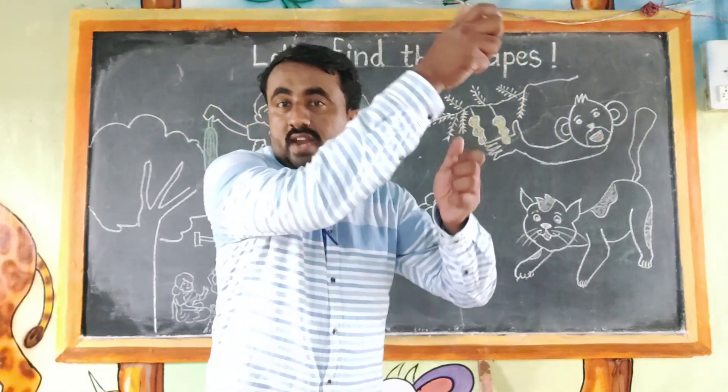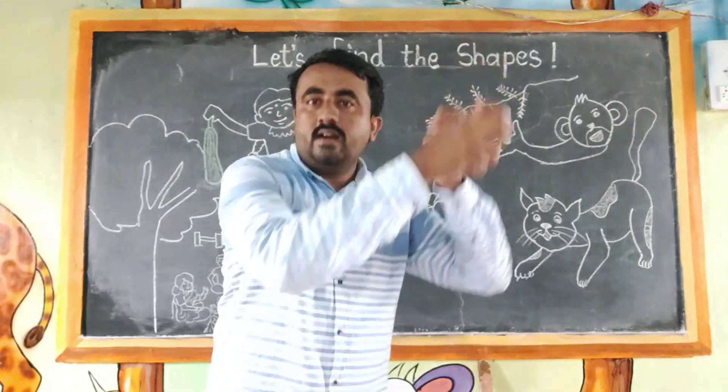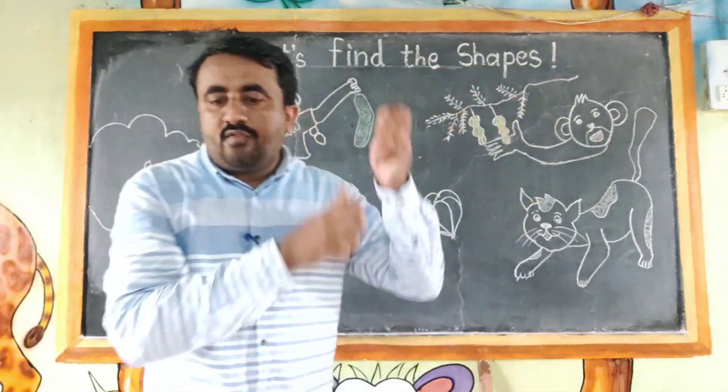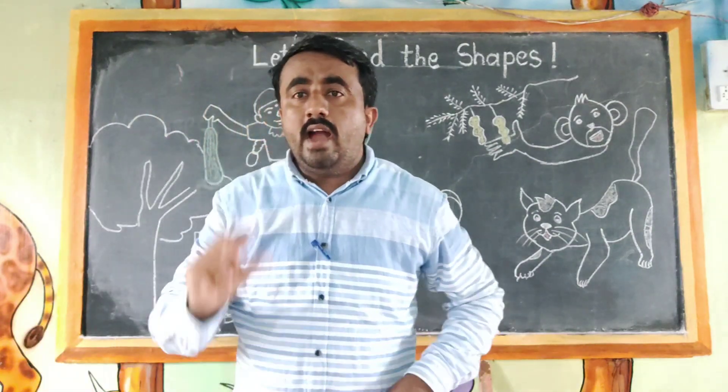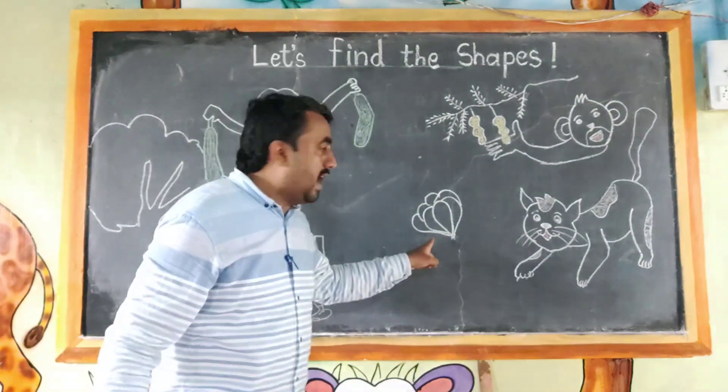Tamarind from a tree, tamarind from a tree. And a little bit of garlic.